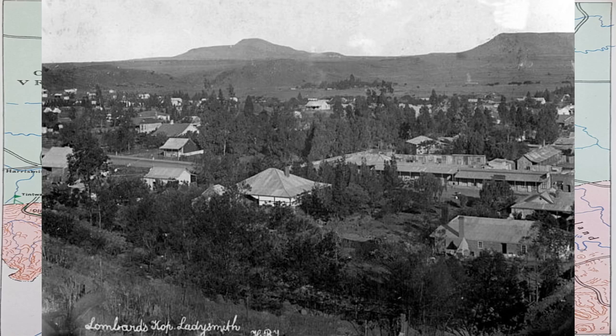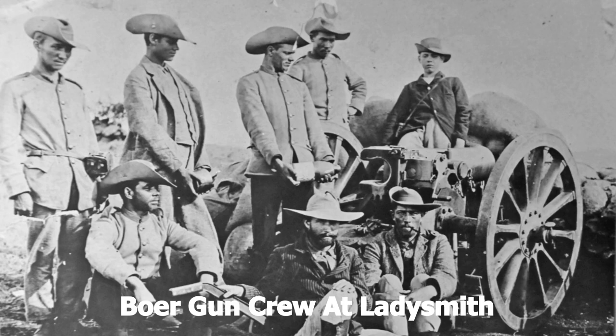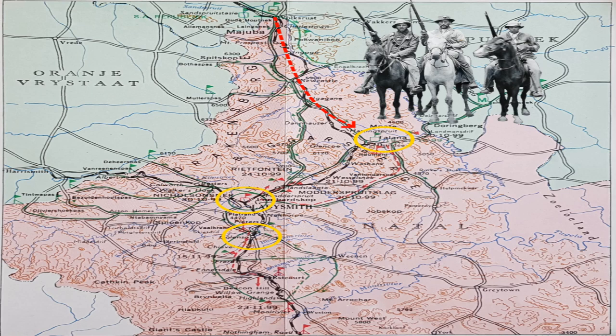The next battle Lurt was involved in was the Battle of Ladysmith — what the Boers called Lombaardsnek. We've covered it before; it was a disaster for the British again and they lost about 900 men taken prisoner of war. After that, he took part in further battles on the Tugela River. The first was the huge Battle of Colenso on the 15th of December 1899 — the third of Black Week — where Sir Redvers Buller decided to attack the Boer positions near the little town of Colenso on the Tugela River.